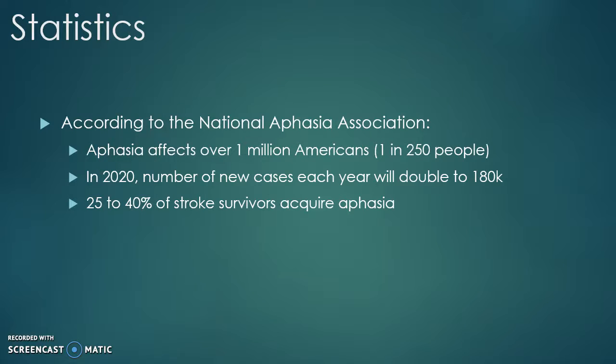According to the National Aphasia Association, aphasia affects over 1 million Americans, which is 1 in 250 people. In 2020, the number of new cases each year will double to 180,000. Twenty-five to forty percent of stroke survivors acquire aphasia.